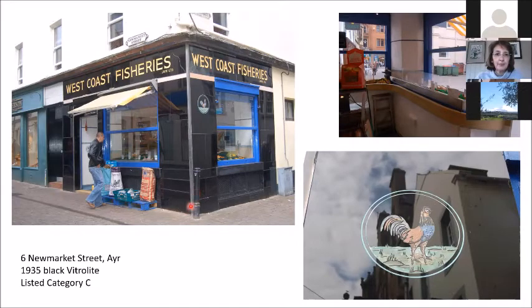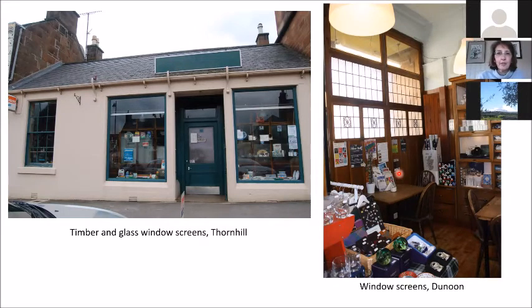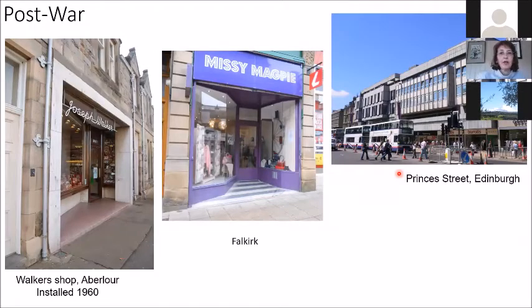Another popular feature of the 1930s is window screens. A nice example is an ironmonger's in Thornhill, where the window screen allows light to still come into the shop while creating a separation between the shop interior and the window display. A shop in Dunning shows taller screens for a large window, all glazed but still a nice feature. Window screens remain in many shops today, but they were very fashionable in the 1930s.